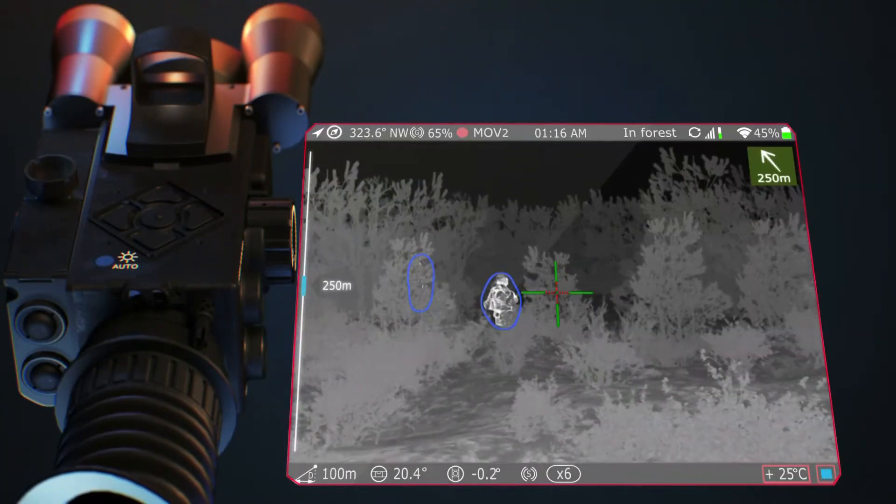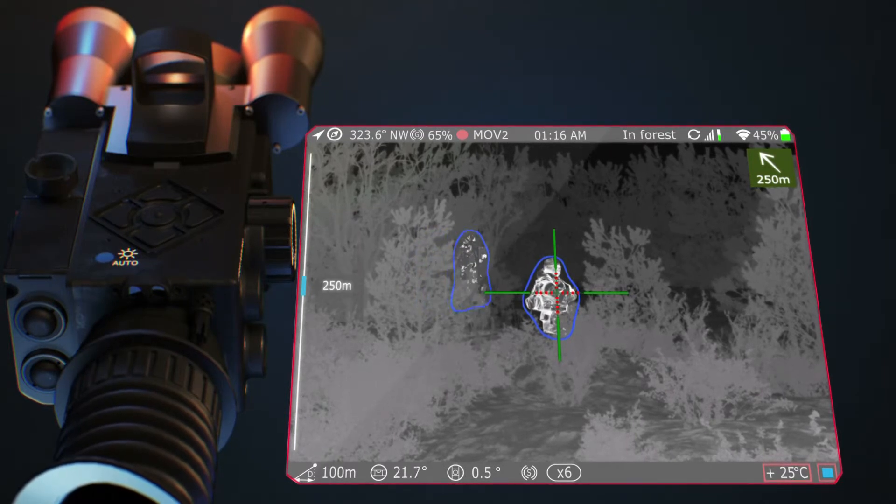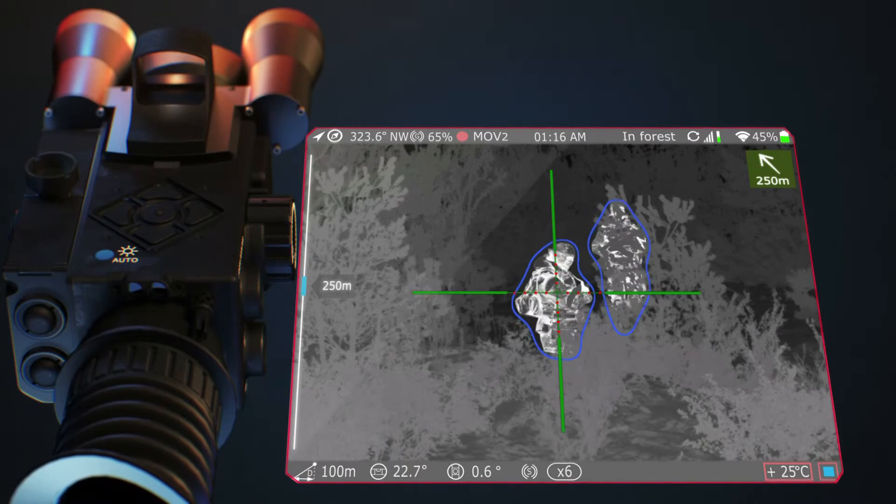The MK2 design allows you to download more reticles. Digital zooming keeps the reticle in the center of the display and changes its dimensions in order to keep the angle parameters.